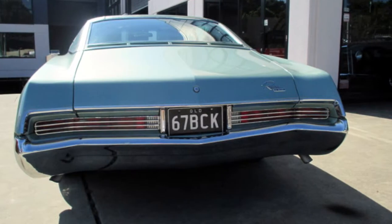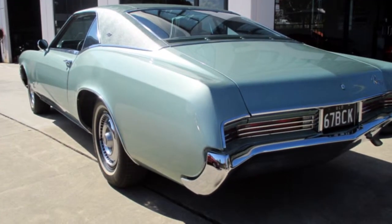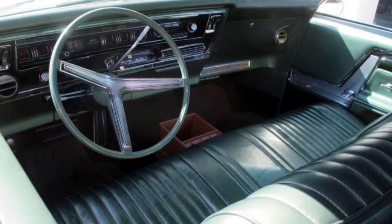This vehicle has all the features you could dream of: cruise control, tinted windows, power steering, air conditioning, central locking, and more.